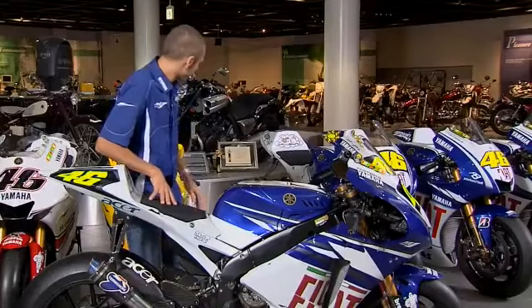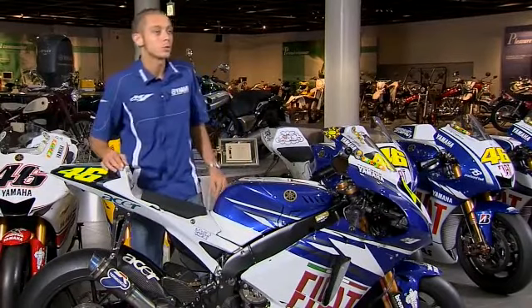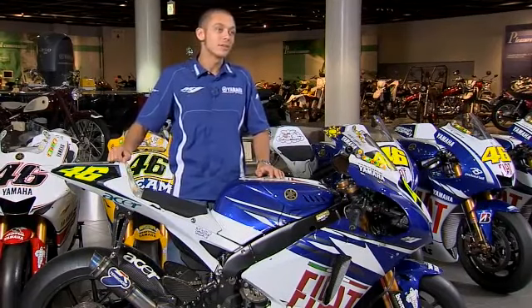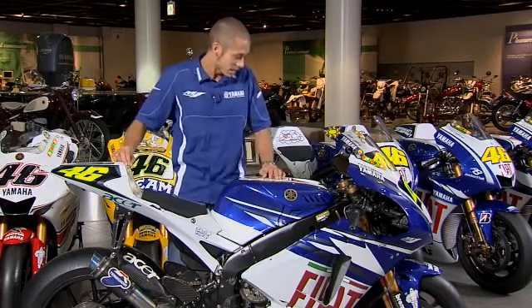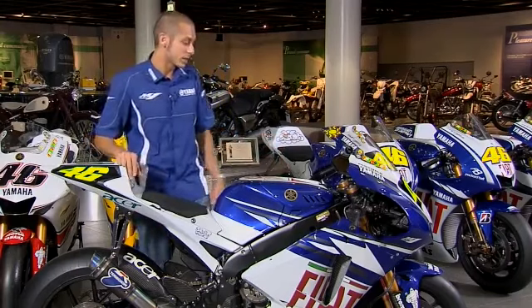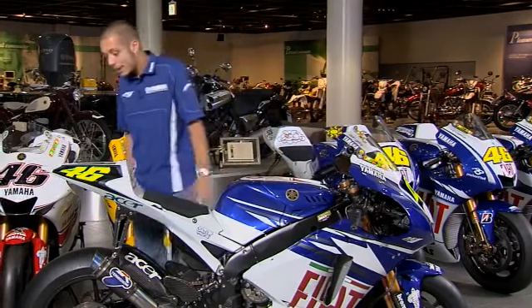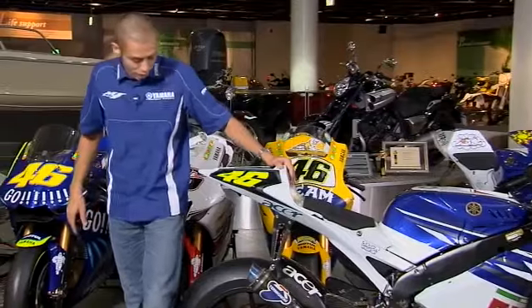Unfortunately in 2007 the rules changed and from the 1000cc bikes we had to switch to the 800cc. A lot of people couldn't understand why, and I think it wasn't the right decision because the 1000cc bikes were more exciting and better to race against each other. Anyway, everyone had to radically change the bike — it became smaller, a little bit lighter, with a smaller engine. This is the first version in 2007.